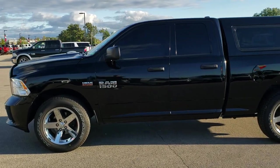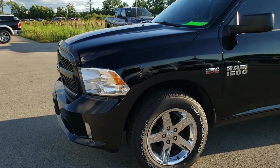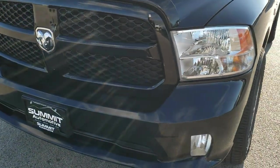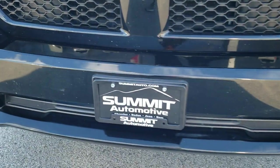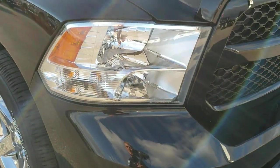This is stock number 9766B. We are here at Summit Automotive in Fond du Lac, Wisconsin, your new and used light duty truck and RAM headquarters.